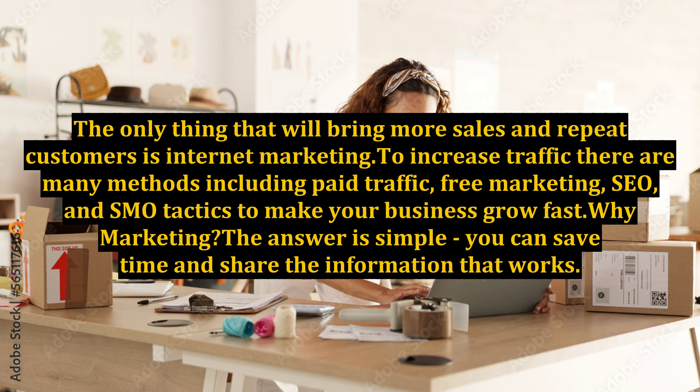The only thing that will bring more sales and repeat customers is internet marketing. To increase traffic, there are many methods including paid traffic, free marketing, SEO, and SMO tactics to make your business grow fast.